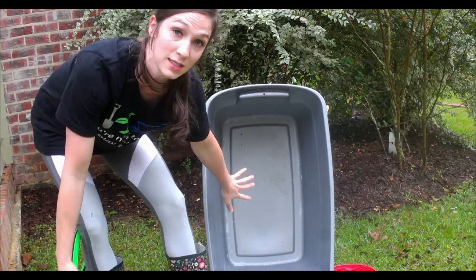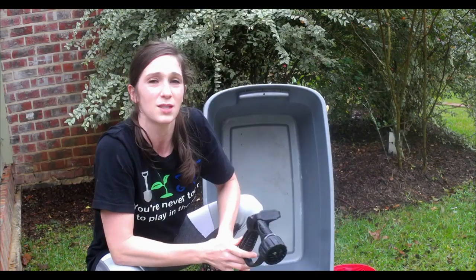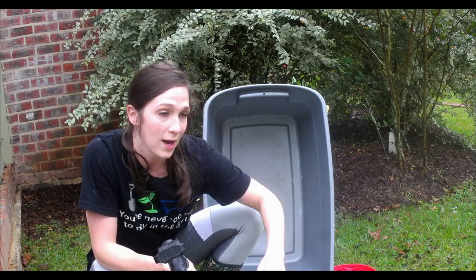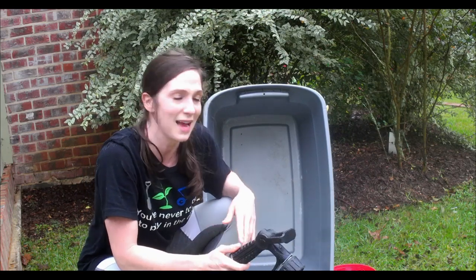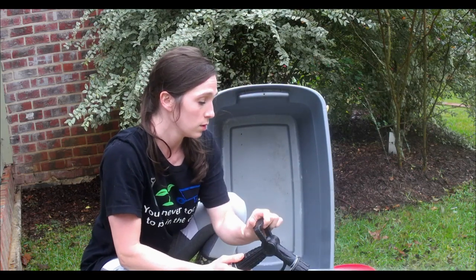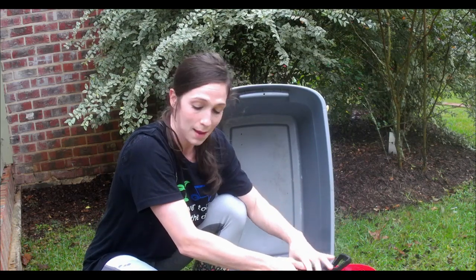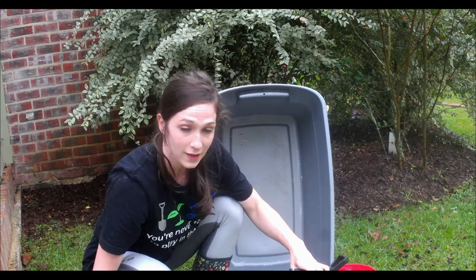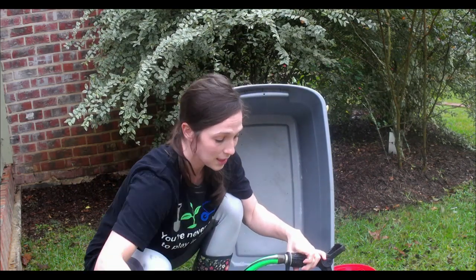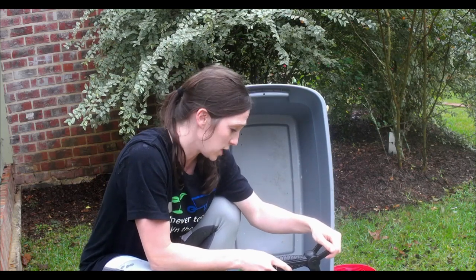When we hatch out our chickens, we consider this our brood box for probably at least three or four weeks. When they get big enough and I feel comfortable putting them outside, that's when we take them out. Now I'm just filling up their water, and I'm going to add a little apple cider vinegar — it helps keep the water clean and it is also extremely healthy for your chickens.